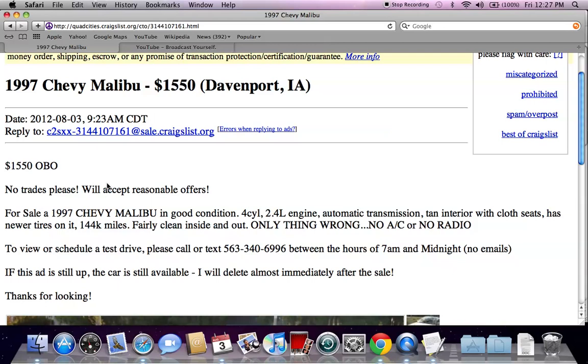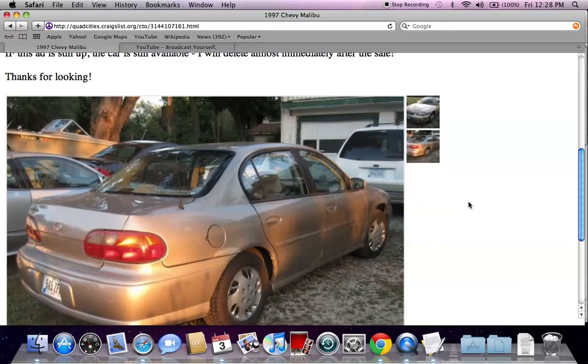A lot of times if sellers are not getting the interest they're looking for at their price, they'll accept a much lower offer. So if you see an ad on Craigslist for a few days or a few weeks and it's not sold, you'll probably be able to make a much lower offer and get the deal. These are just a few tips and tricks I use when searching Craigslist for used cars for sale by owner. Please feel free to comment below if you have any questions, and please like the video on YouTube if you find it helpful.